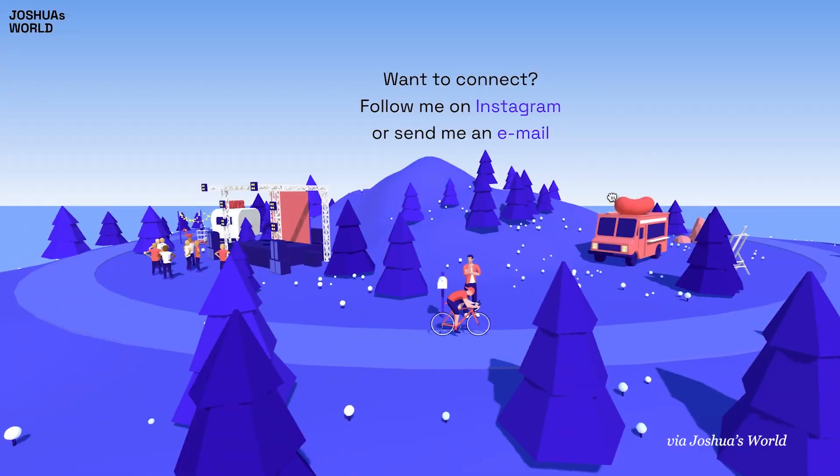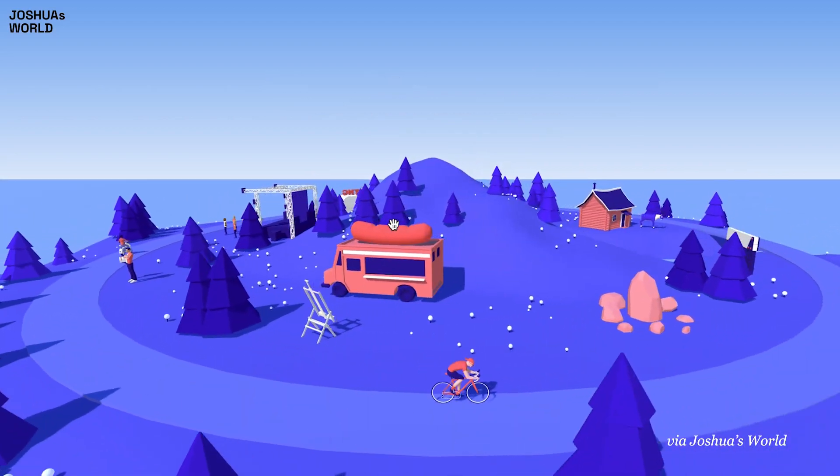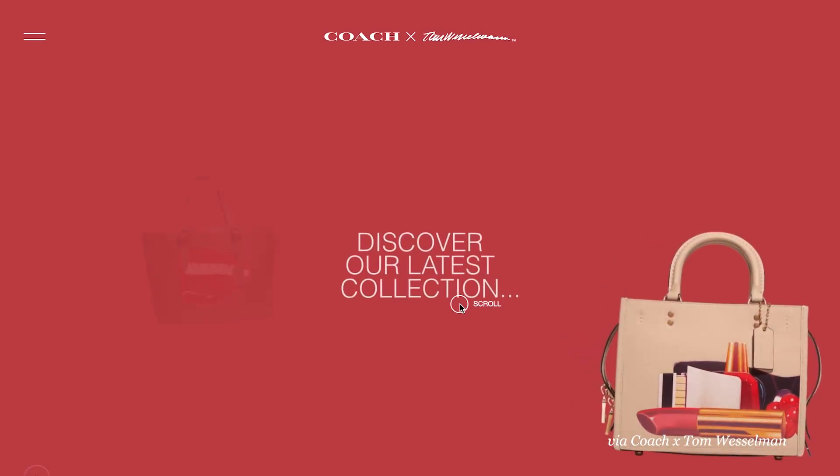A mix of 3D modelling and sound mixing, immersive 3D worlds take you on a journey through digital space with a cinematic touch, where style trumps realism.